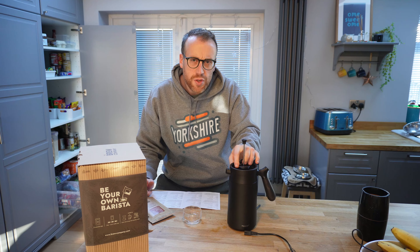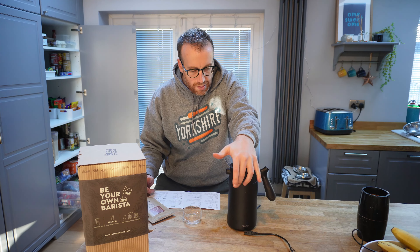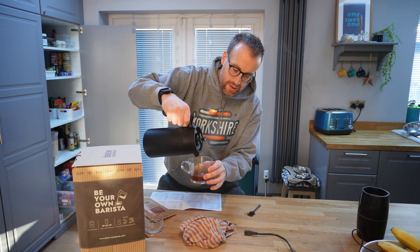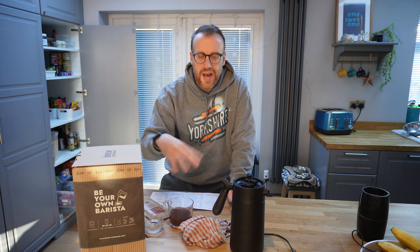Try to work out which way is open. That's shut. That's open. So we'll pour this out, ready to cool down. We'll give it two minutes to cool down and then we'll give it a taste.